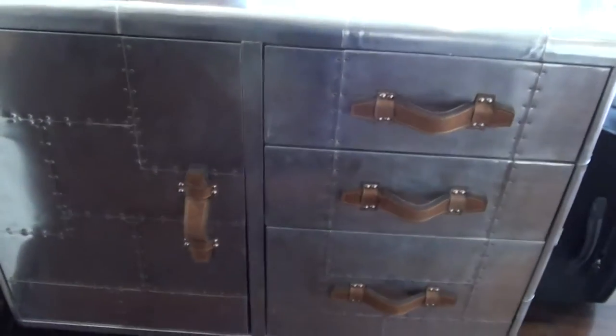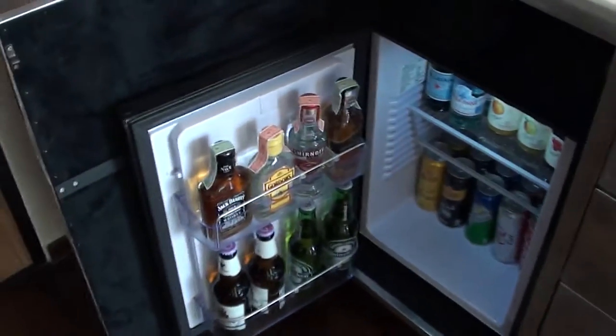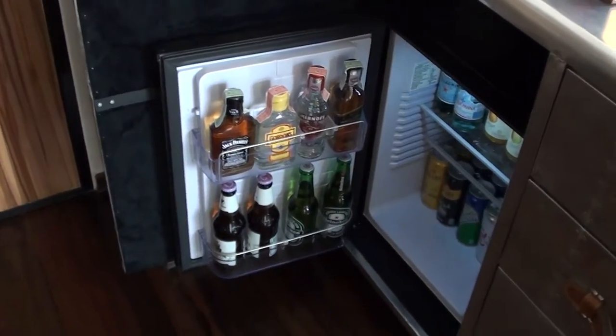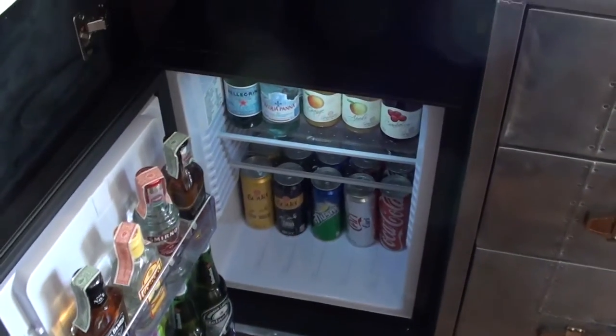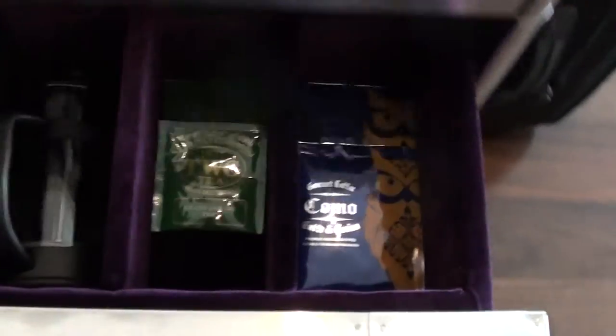The minibar setup is quite nice as well — at least it's unique. As is normally the case in Bangkok, the selection of hot liquor is quite nice, though I didn't touch those. Then we have some soft drinks over there and waters. And then here on the other side there are snacks, tea and coffee, and a couple of mugs.